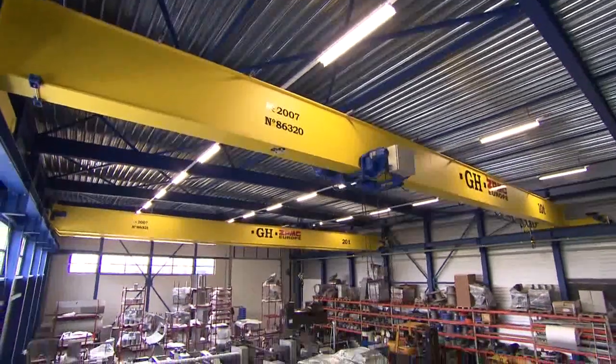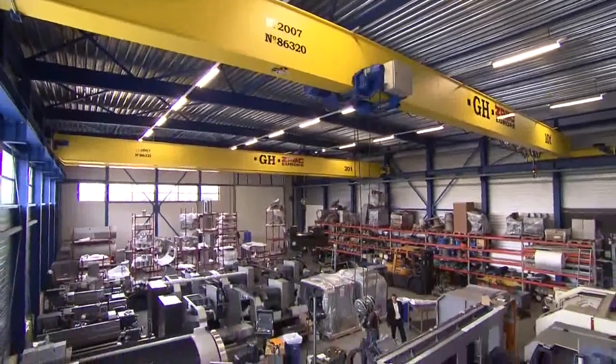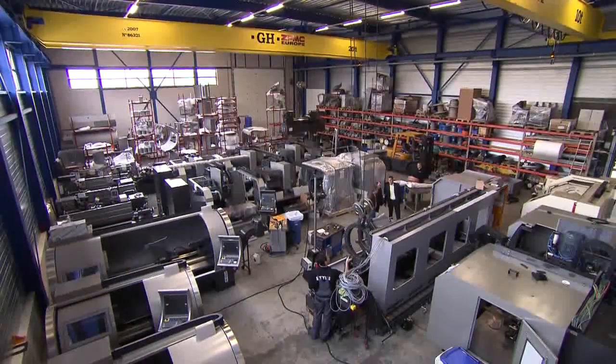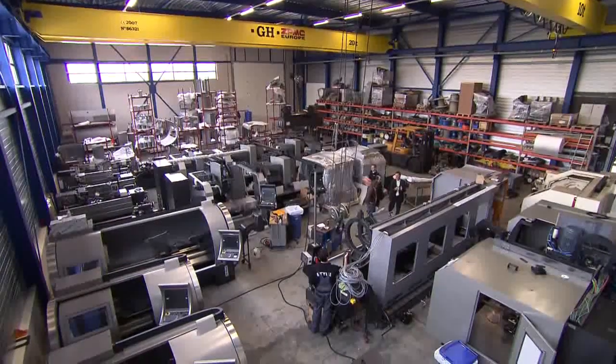Thanks to STYLE's unique flexible production system, it is possible to deliver machines with a short delivery time. Next to that, a great number of models can be delivered from stock.